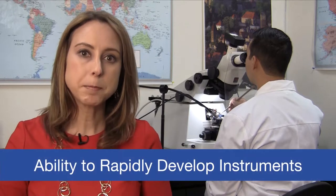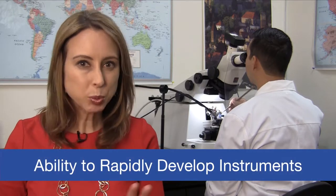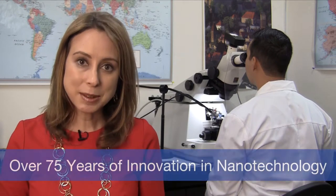Through creative thinking and teamwork, RMC Beckler applies our capacity for rapid development to an array of instruments, moving the science forward. We continue to actively seek opportunities to optimize sample preparation, improving imaging results. With over 75 years of innovation experience, RMC Beckler embraces the ideas that will expand our contributions to nanotechnology research.